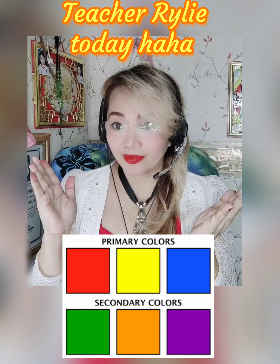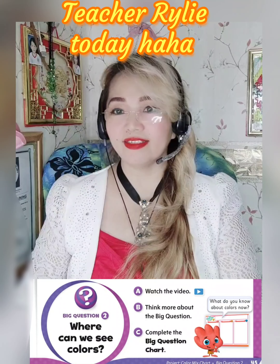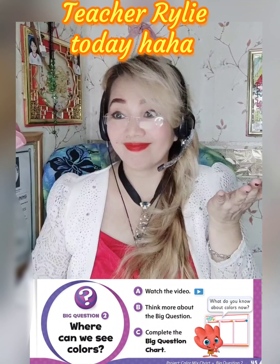We can see colors at the park. Yeah, that's correct! Where else? You can see colors up in the mountain. That's great! Colors are everywhere, dear.